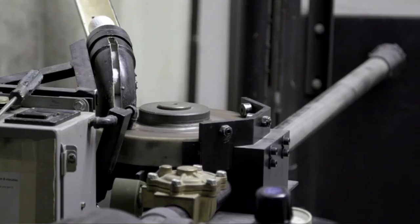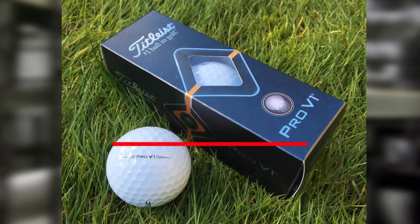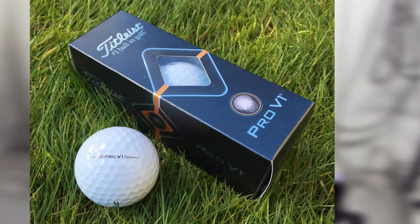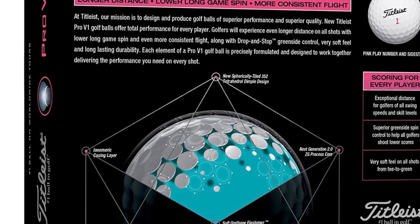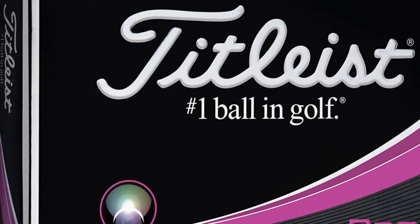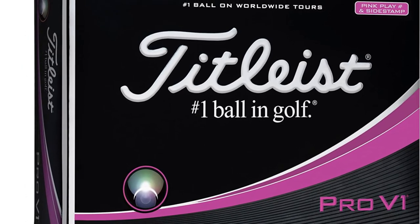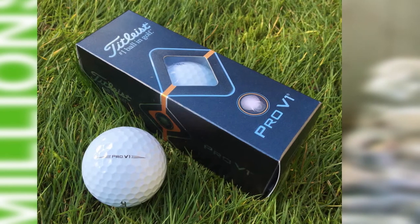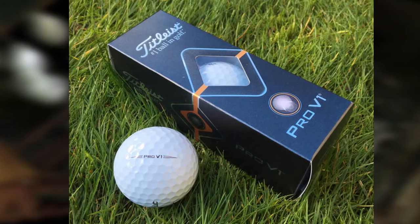Moving on to number three, we have the Titleist Pro V1. Titleist is a popular brand for amateur golfers, but they claim that the Pro V1 matches golfers of all skill levels — meaning it doesn't matter if your swing speed is high or low. The latest upgraded version came with improvements based on user feedback and offers great driving distance and superb short game control, with more driving length than any distance-oriented ball.